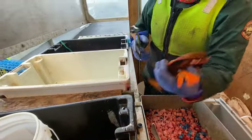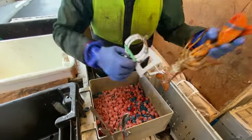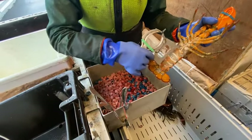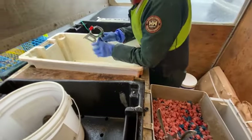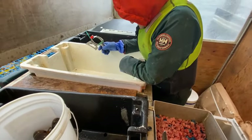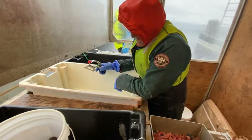There we go - that's a winner. We've got a male and he's the right size. So money in the bank, right Mel? Yeah. That's the payday.